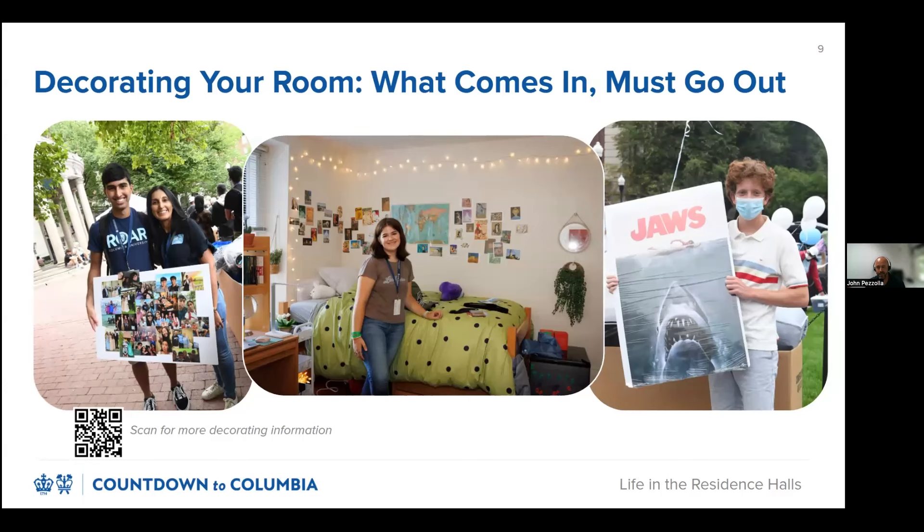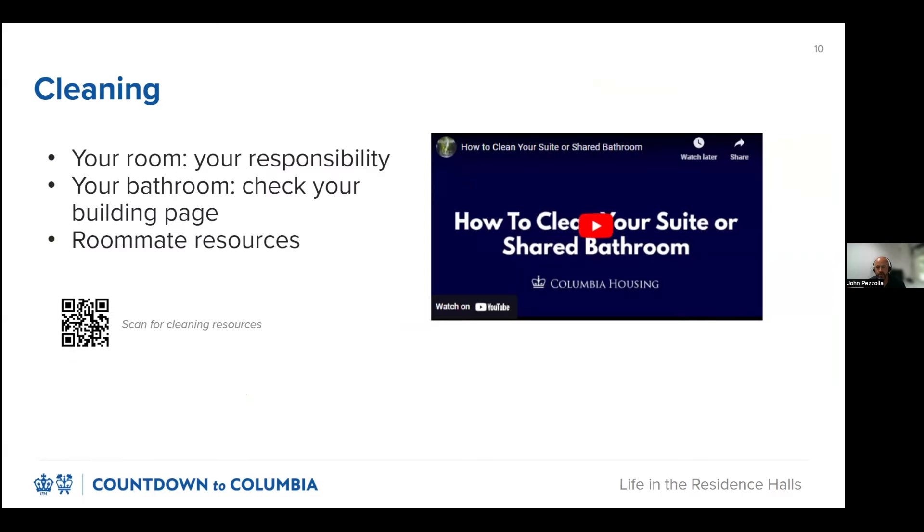Now that we've talked about what's inside the room, let's transition to talk about maintaining the space. For many of you, this will be the first time you've lived away from home. While this new freedom and independence is exciting, it also comes with additional responsibility. You are responsible for keeping your room clean to an acceptable standard. This means doing regular maintenance, like taking out your trash and recycling, washing dishes, making sure food isn't left out, and cleaning the surfaces within your space so as not to attract pests.